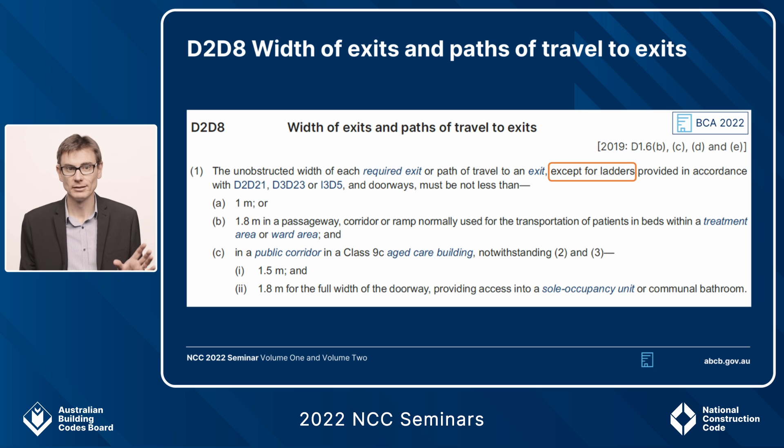This exemption for ladders only applies to ladders included for the reasons of D2.D21, D3.D23, and I3.D5 — that is, D2.D21 for the 100 square metre plant room concession, D3.D23 for AS 1657 platforms and ladders for service and storage areas, and I3.D5 for farm buildings. We've specified this because we don't want people finding that an exit path is less than one metre and simply putting in a ladder as a solution. The ladder must be there for the reasons of those provisions, not because there's a pinch point on site.